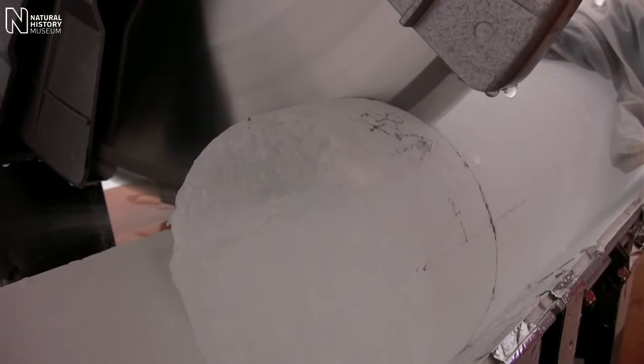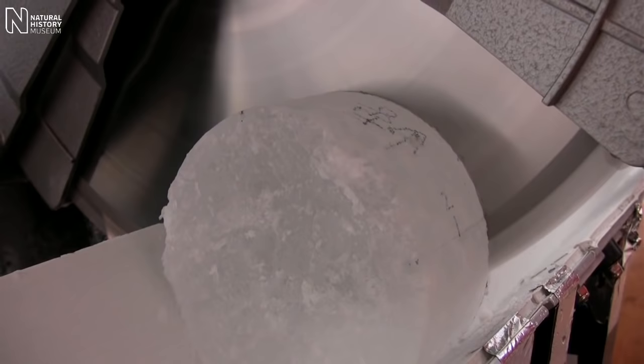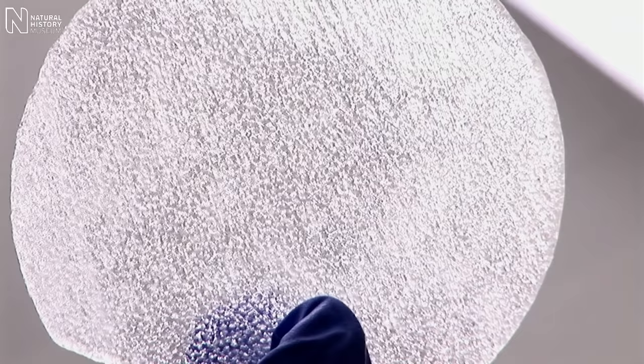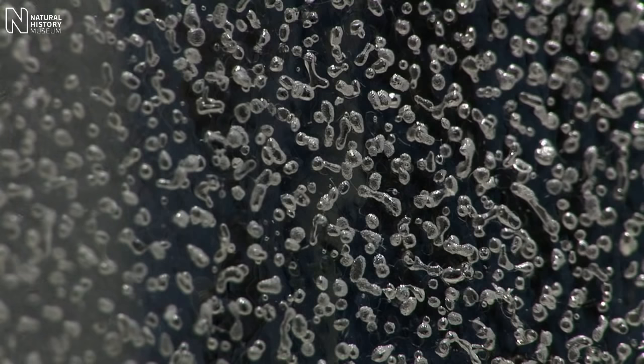When we cut open the ice, we can see these bubbles of ancient atmosphere that have been trapped inside the ice ever since it formed over Antarctica. And we can actually measure the composition of that ancient atmosphere.